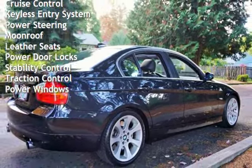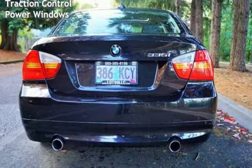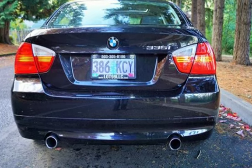Keyless entry, power steering, moonroof, leather seats, power door locks, stability control, traction control, and power windows.